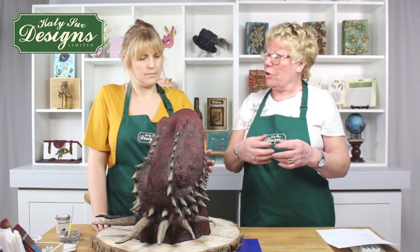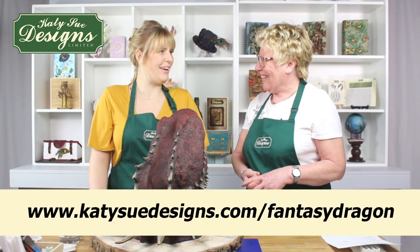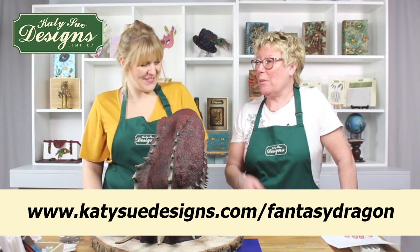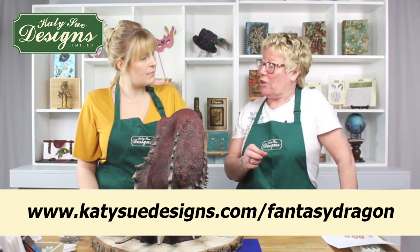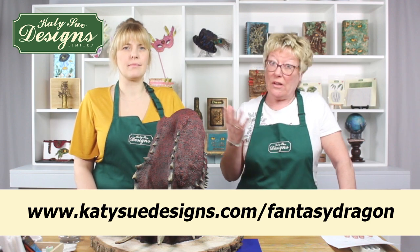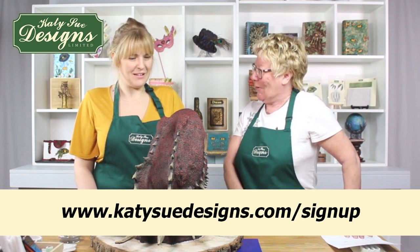We've got two different sections. The first shows you making the shape and forming it, and they've got another section of VT that was released this morning. What you need to do as well is sign up for the newsletter — it will keep you updated about all different things coming up and all future things that Emma's going to be doing for us. Shall we take a look at the second part?